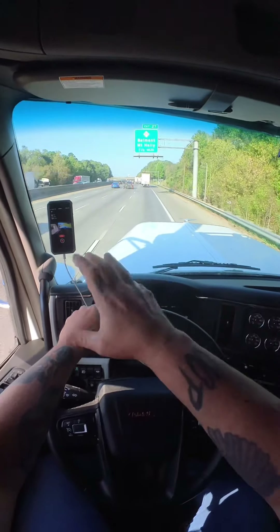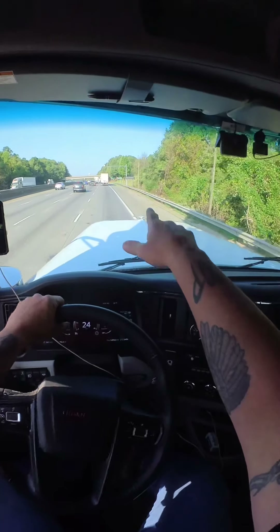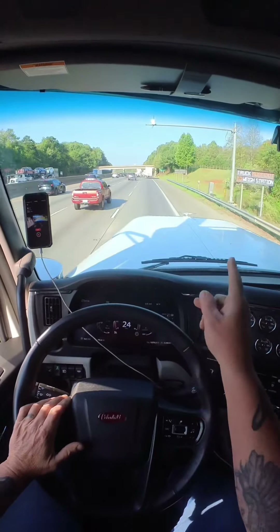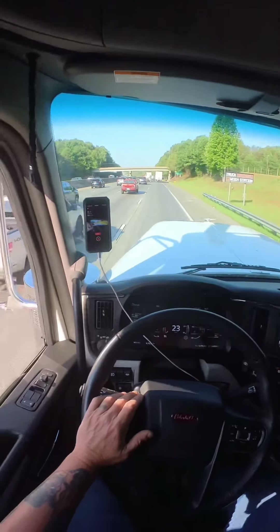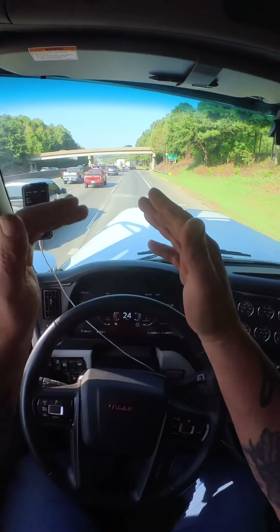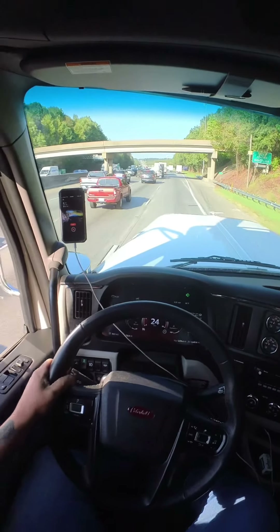I thought they might be closed because of the traffic, but no such luck. Here's the signs right here - this is the weigh-in-motion. Truck must exit to weigh station. I'll be going in. All these trucks in front of me are going through - you just stay in this lane. They told me I've got to go in. Either it tells you to bypass or it tells you to go in.